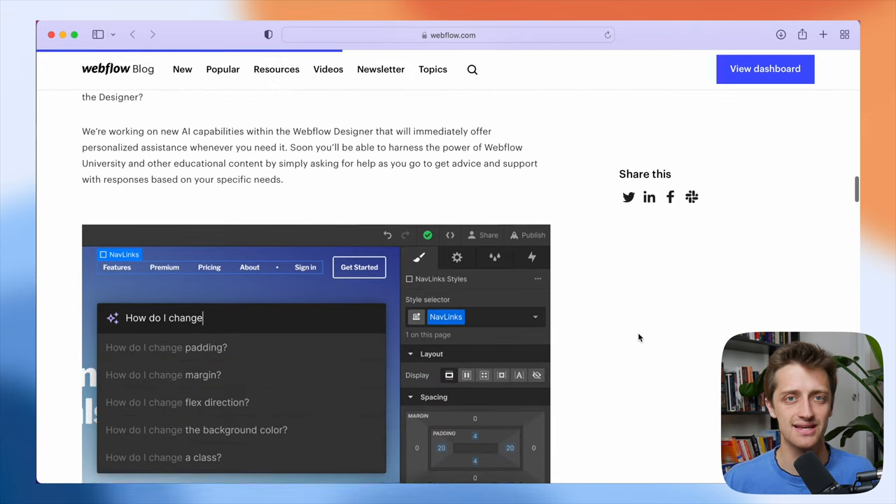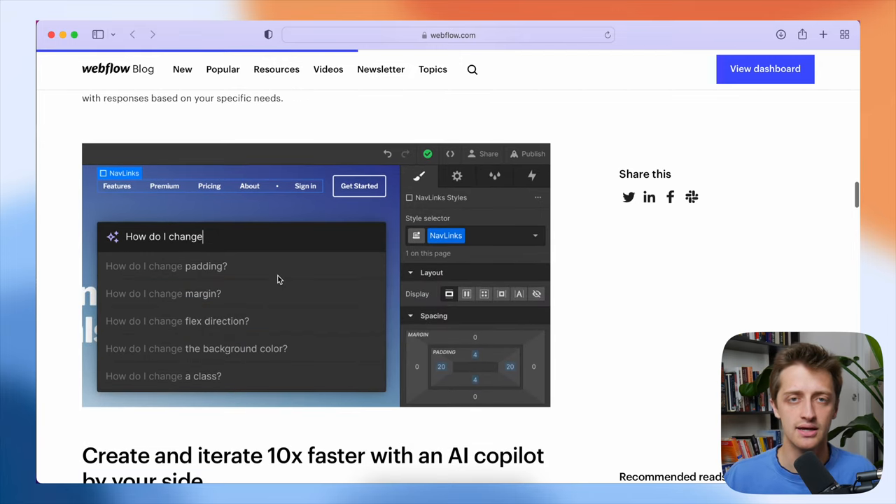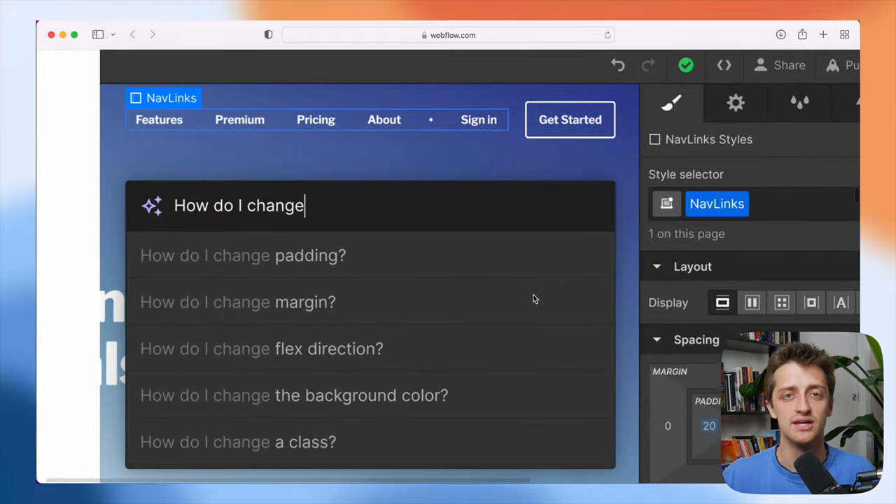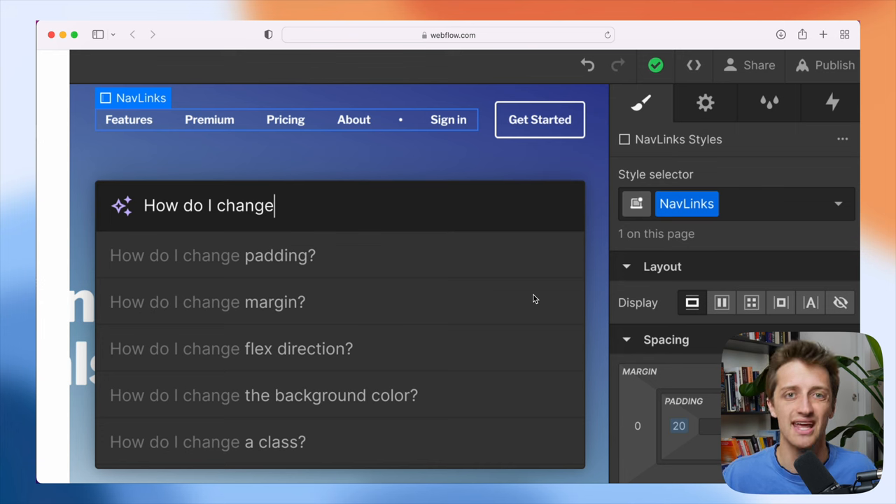Webflow's idea here is that if you need to add an animation or an interaction to one of your elements while you're building, you can just go to some sort of AI-assisted learning chatbot, type in your question, and then it will feed you the tutorial or the information you need to implement that interaction on the element in your designer. This is not a world-changing idea and it's not going to move the needle for me really, but it might help streamline my web build process slightly, and it is a step in the right direction.